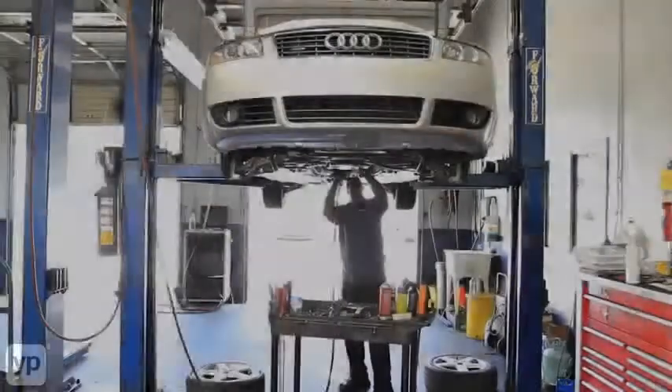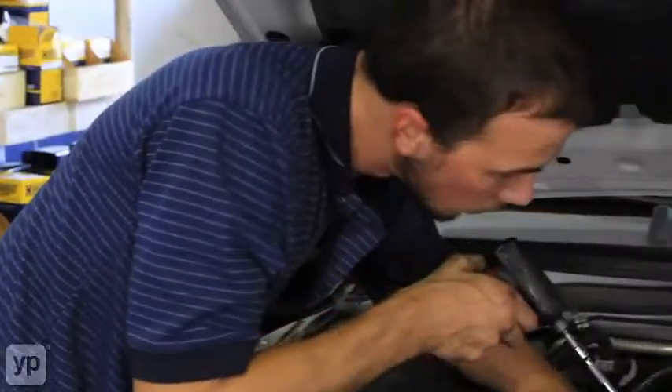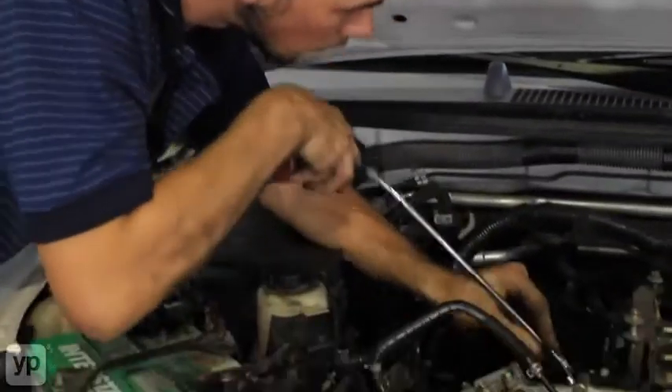Hi, I'm Chuck. I'm the shop foreman here at Braxton Automotive. One of the great things about having your BMW or Volvo serviced here is our specialists use the same diagnostic equipment they have at the dealerships to properly diagnose and repair your vehicle.